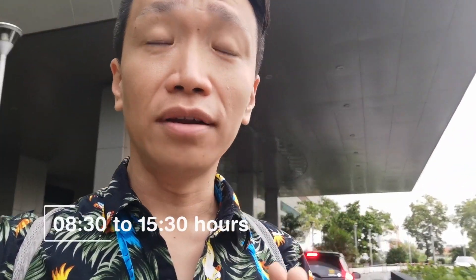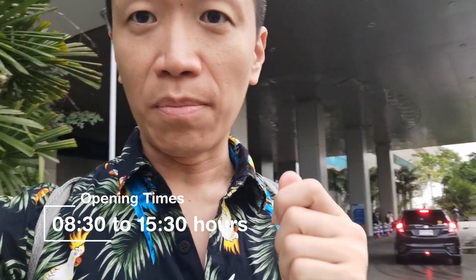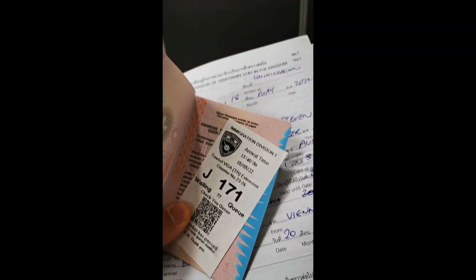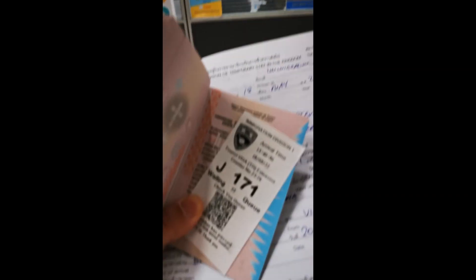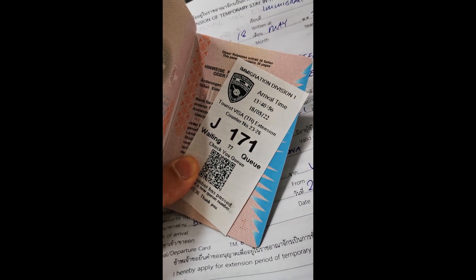Secondly, get here early. I actually spent three and a half hours waiting after I got my queue number. The number is now like 91, and my number is like 171, so I think we can go for two lunch times. Try to get here early — everything's more convenient, everything's faster.